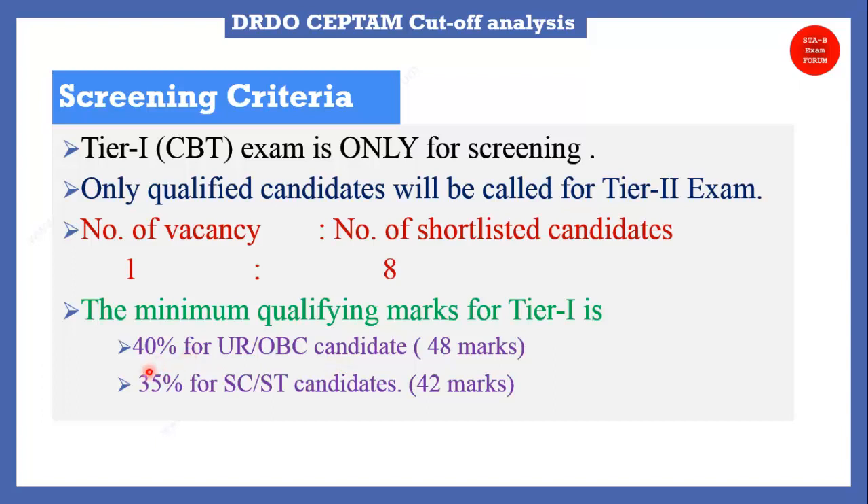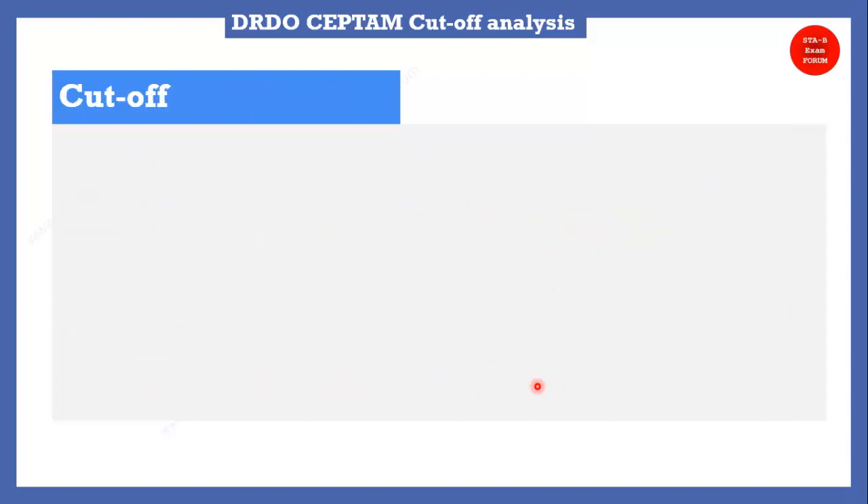The minimum qualifying marks for Tier 1 is 40% for Unreserved and OBC candidates. The total marks for this exam were 120, so 40% comes to 48 marks — the minimum score must be 48 to be on the merit list. For SC/ST candidates it is 35%, which comes to approximately 42 marks.